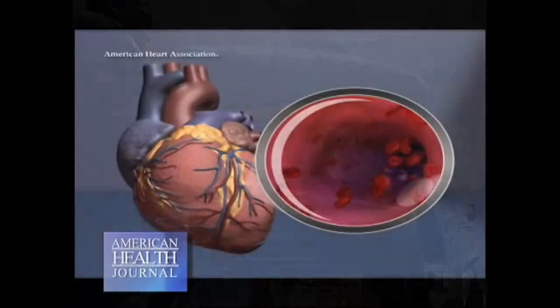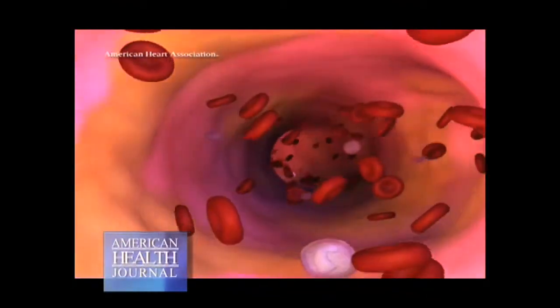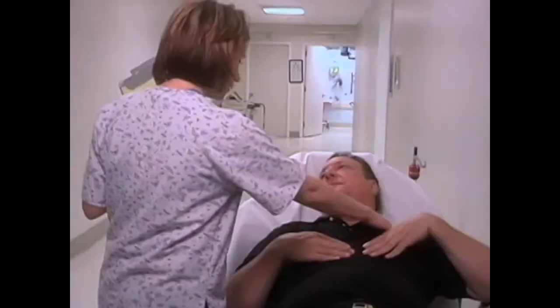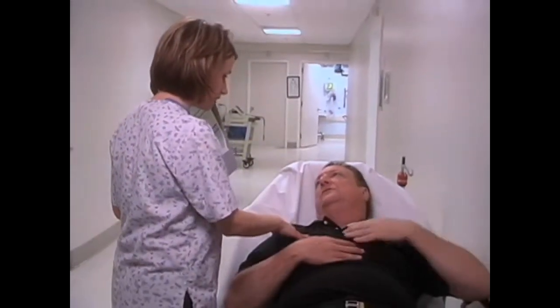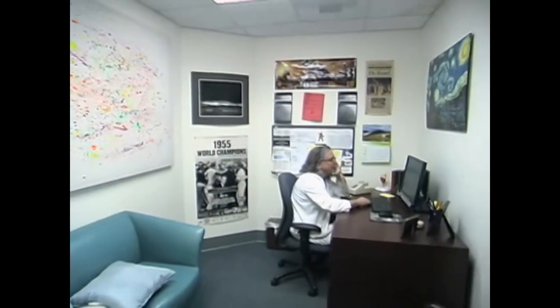A heart attack is damage to the heart caused by reduced blood flow to the heart muscle through the coronary arteries. The most common symptoms of a heart attack for a man usually include a severe onset of chest pain, difficulty breathing, sweating, and irregularity of the heartbeat. The major one is the sudden onset of new symptoms that are severe and that they hadn't felt before.